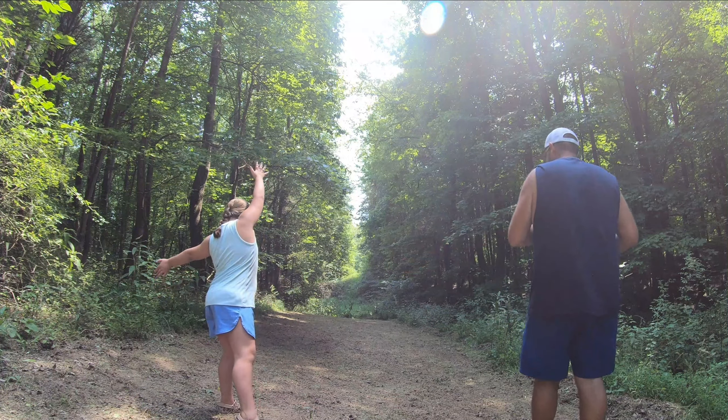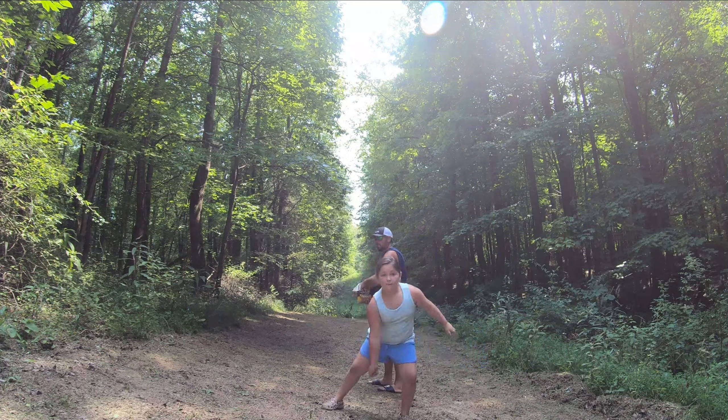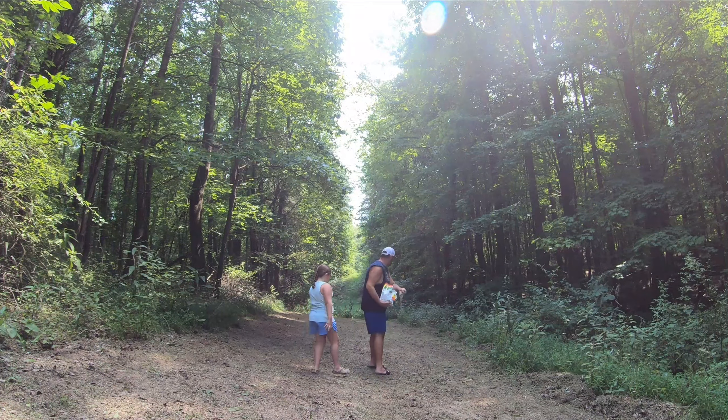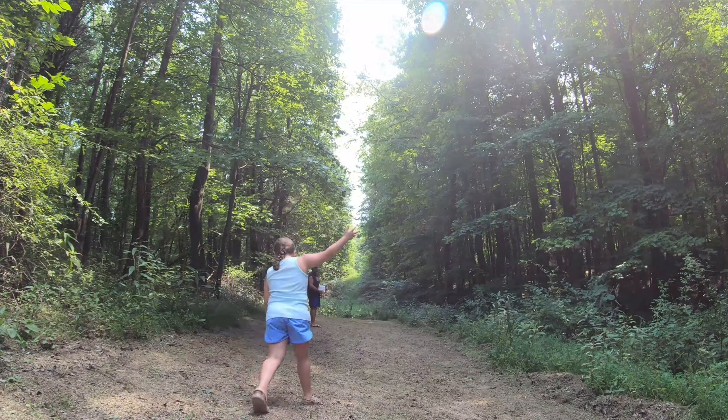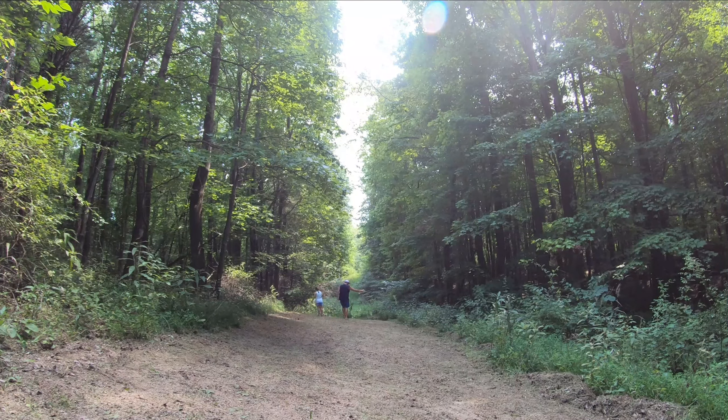We probably didn't buy quite enough seed to cover that last section, but I need some fertilizer and lime anyway so I'll come back for that. Thank you guys for tuning in and checking out our video today. Me and the kids threw a little impromptu food plot together — had a good time with them. Got them out doing a little work, and maybe this fall they'll get to see the reward of their hard work.